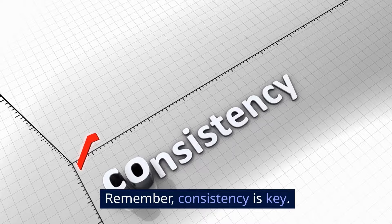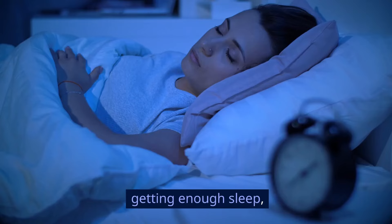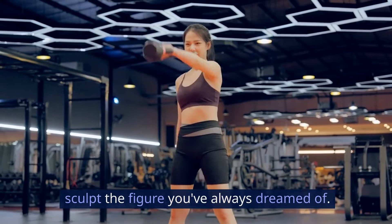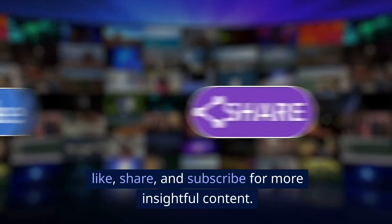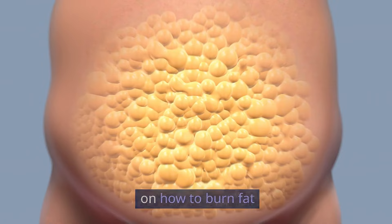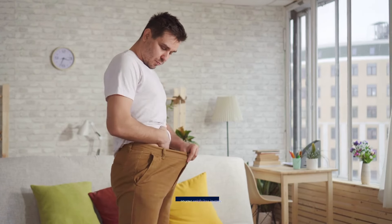Remember, consistency is key. By combining a healthy diet with strategic exercise and getting enough sleep, you can banish that hip fat and sculpt the figure you've always dreamed of. If you found this video helpful, don't forget to leave a comment, like, share, and subscribe for more insightful content. And remember to claim your free ebook on how to burn fat and lose weight while resting in the description and pinned comment below — it will help you on your weight loss journey.